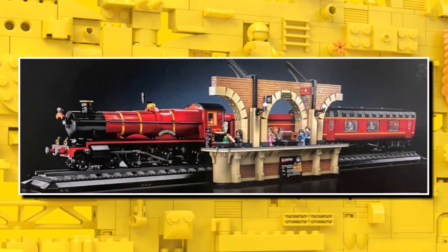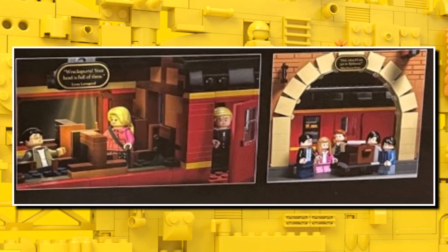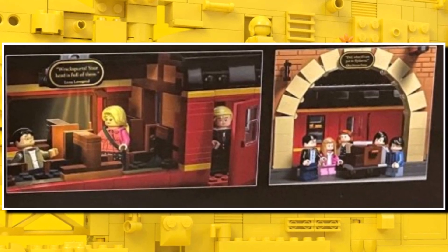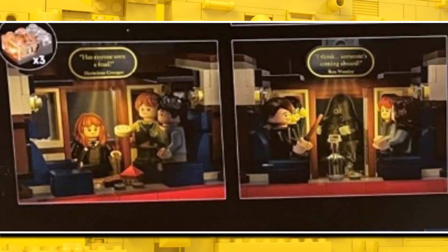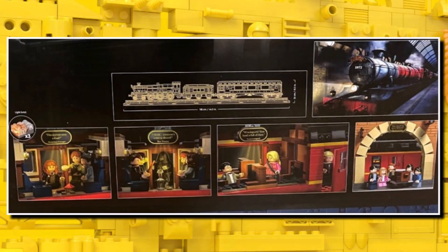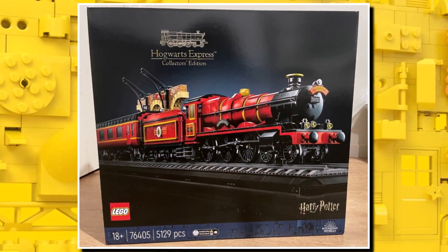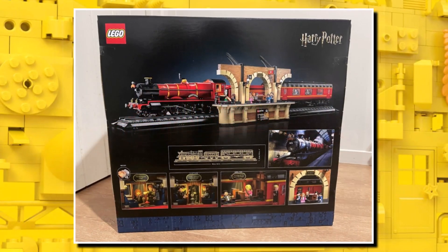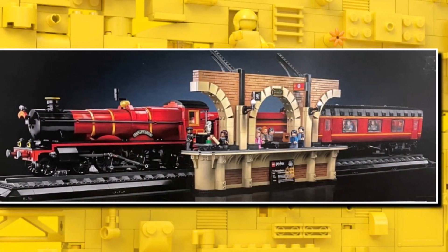The model measures over 1.2 meters long, making it one of the biggest Lego train sets of all time, and I am so in love with all these brick-built details. I really want to know how they captured some of the angles, and there's even a light brick included — I'm definitely going to be picking this up on day one. It's now the most expensive Lego Harry Potter set to date with 5,129 pieces.